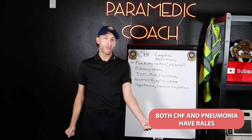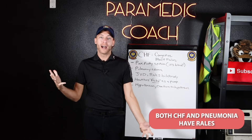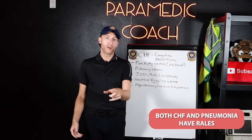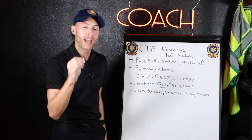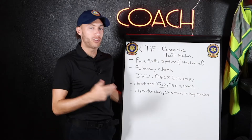The reason why we talk about CHF versus pneumonia is they can both have rales. Early onset pneumonia can have rales and CHF can have rales too. So how do we differentiate? You have a patient with difficulty breathing, you hear rales — is it pneumonia or CHF?